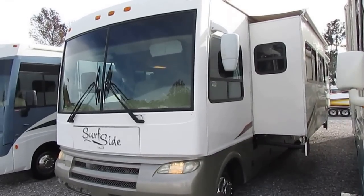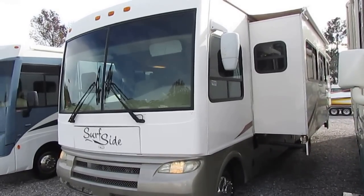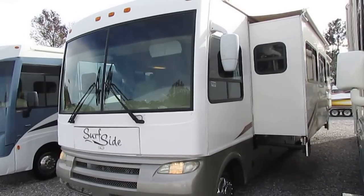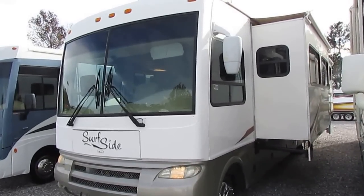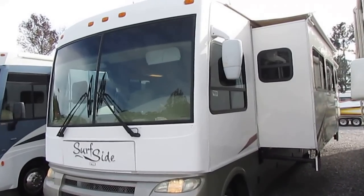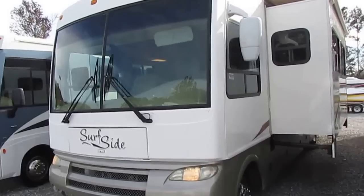Good afternoon folks. Big Bo here with another great Class A Motorhome value from Parkway RV Center. Today we're looking at a 2007 National Surfside model number 34E. This is an ultra rare floor plan and I'll show you that here in a minute.